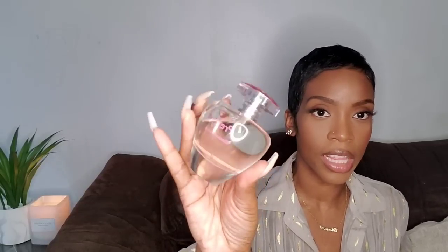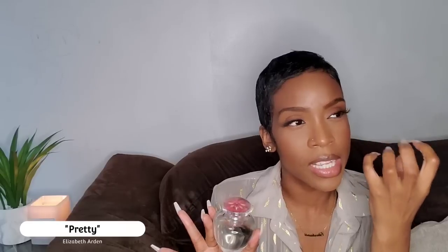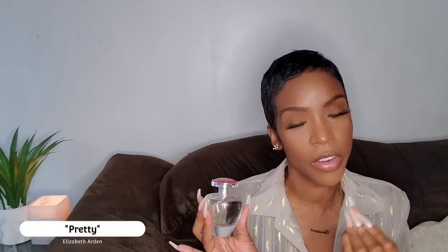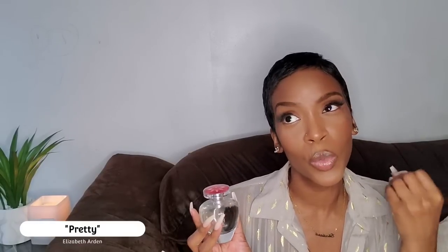Coming up next is Elizabeth Arden Pretty. If you've never smelled this, I can guarantee the first thing you'd say is 'it's pretty.' It's a simple, clean floral scent with its own charm — orange blossom, peony, jasmine, lilies. It's not spectacular, but it's pretty. The kind of fragrance where someone would say 'wow, you smell pretty.' Very feminine. If you have this one, let me know how you'd describe it.